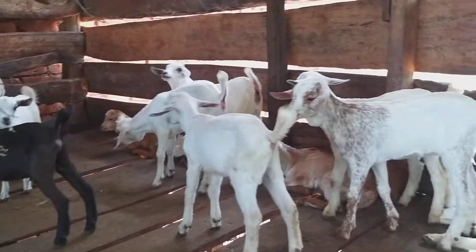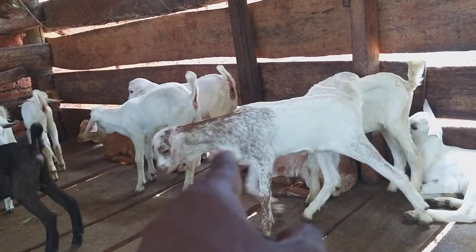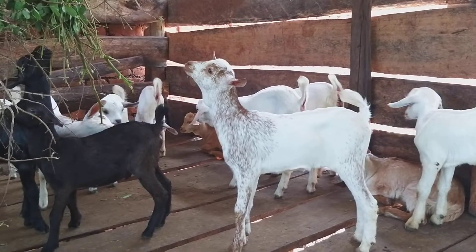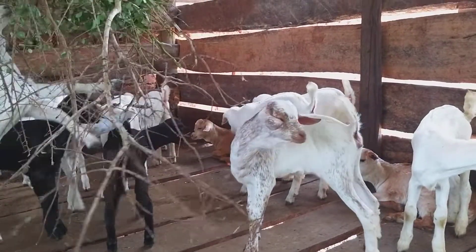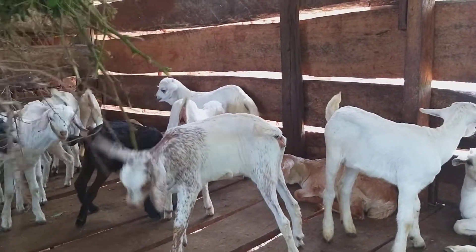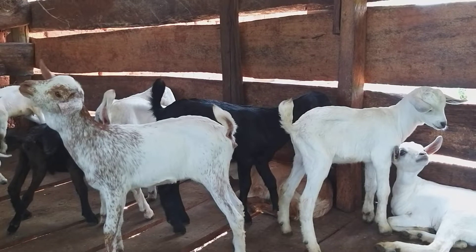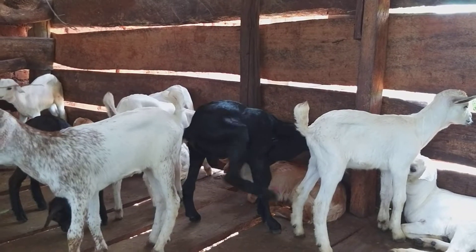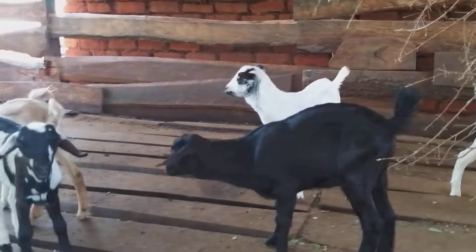One thing I've noticed is they all have this bulging thing here on the neck. I really do not know what it is — if anyone of you knows, please share that knowledge. I've heard some people saying it is a sign that they have enough milk or a lot of milk. But I don't know how true that is, because I do have Boa goats whose kids have much more milk and they don't have this bulging thing on the neck.